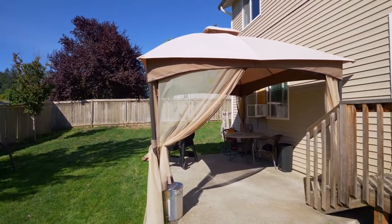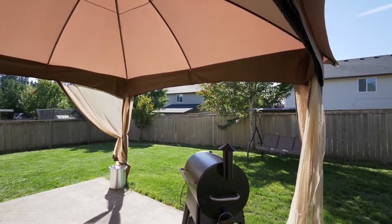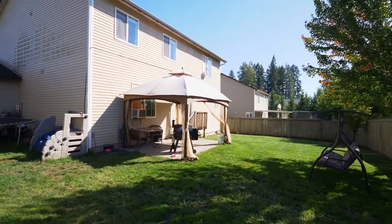Heading outside, you can relax or entertain on the patio and you'll find plenty of room for family fun in the large yard.